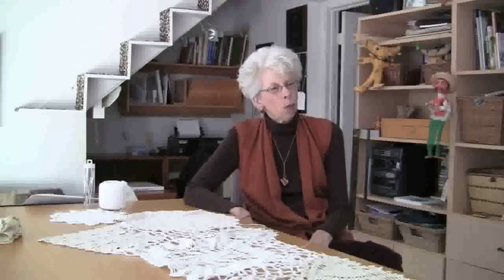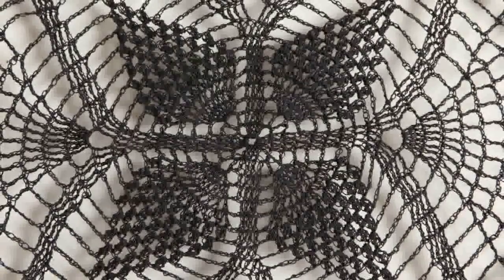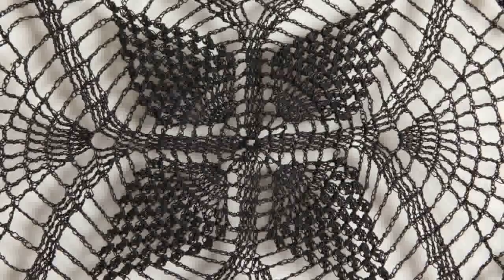I found out only last year that I crochet backwards. This was something I had no idea about, because I crocheted and the things came out and they seemed perfectly fine to me. But I didn't realize that when I was looking at them, I was turning them over and looking at what was the back side of my work — and that actually was the front side of the crochet. So that's how I learned.